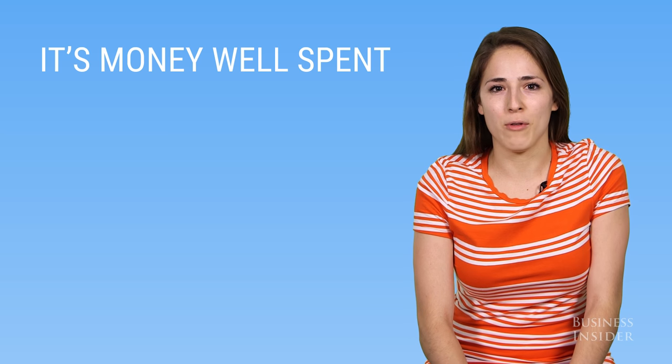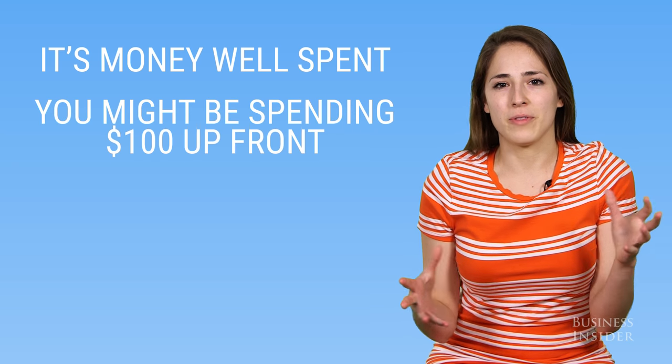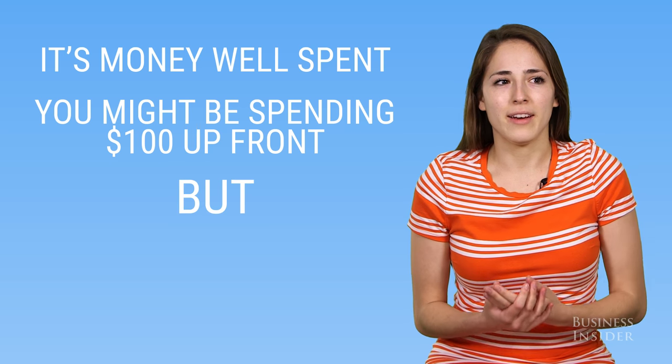I was back up and running with a shoe that's not even on the market, freshly crafted just for me — it was amazing. It's money well spent because you might spend $100 for the pair of boots up front, but you're basically getting unlimited pairs if something goes wrong.